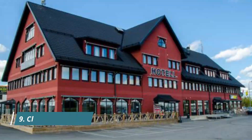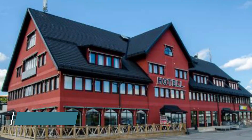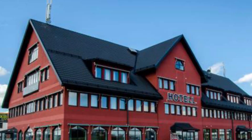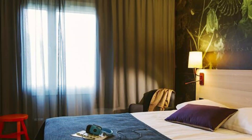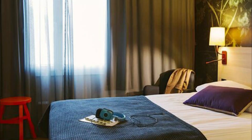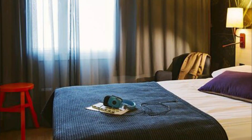Number 9. Clarion Collection Hotel Uppsala. Located in Uppsala City Center, this hotel offers soundproof rooms with satellite TV and free Wi-Fi. Featuring a terrace or a balcony, all units include a seating area, a TV with streaming services, an equipped kitchen, a dining area, and a private bathroom fitted with a hairdryer. A toaster and kettle are also available.